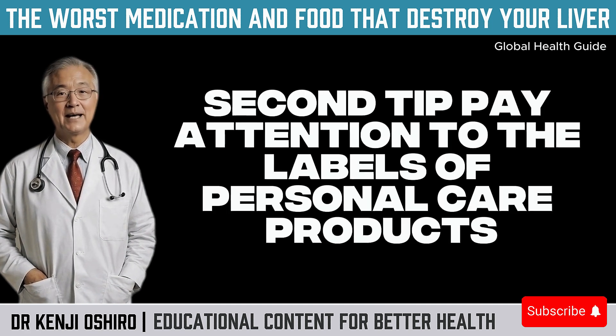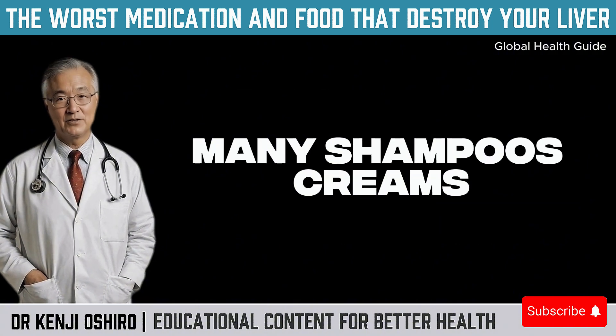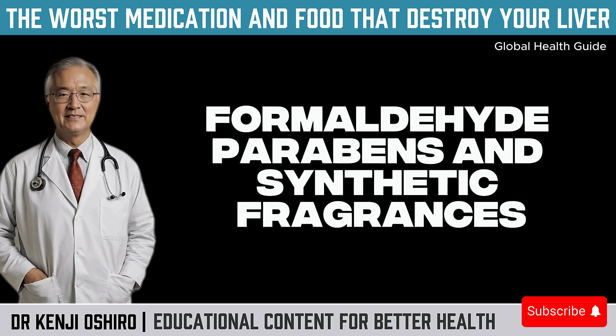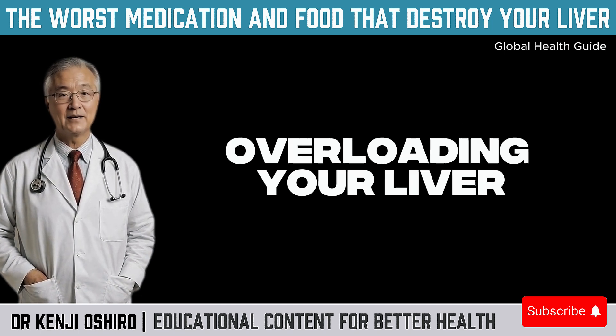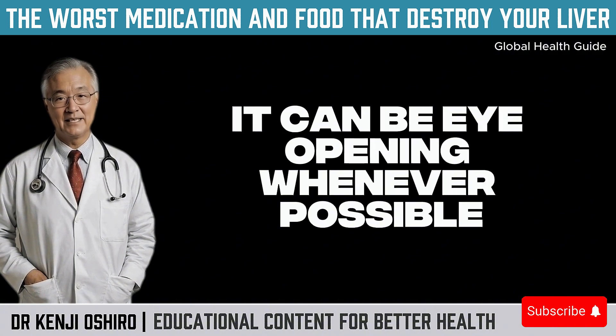Second tip: pay attention to the labels of personal care products. Many shampoos, creams, perfumes, deodorants, soaps, and makeup contain highly toxic substances like phthalates, formaldehyde, parabens, and synthetic fragrances. These are absorbed through the skin and go straight into your bloodstream, overloading your liver. Have you checked your shampoo's ingredients today? It can be eye-opening.